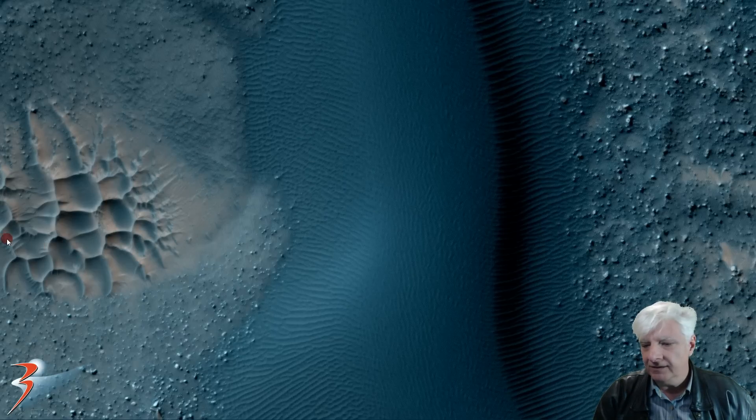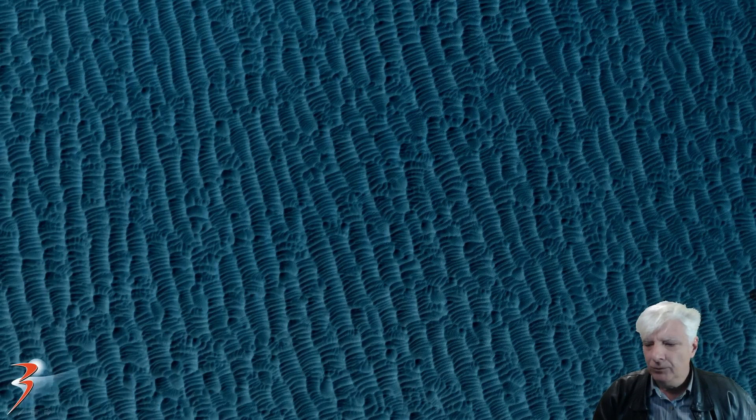These smaller dunes to the left are of particular interest to me, especially the way that they dried out and seem to be overlapping each other. Some high mineral content in the sand over there I guess. These smaller dunes — we've got some symmetry and geometry going on there too.